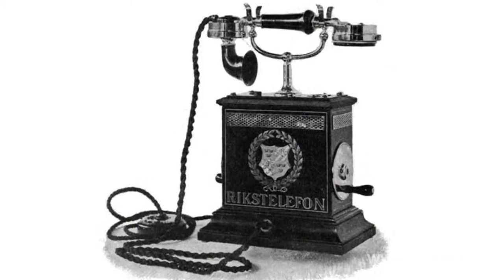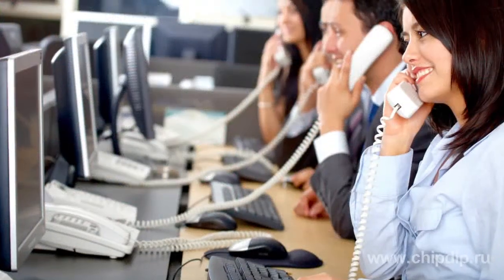Such a device as a telephone, invented not so long ago, became part of our lives and displaced almost all previously existing forms of communication. Now we can't imagine our life without telephone communication.